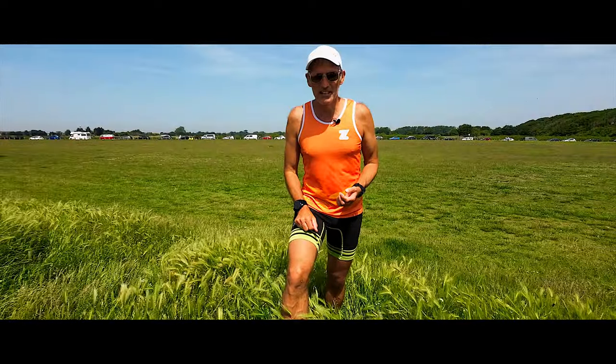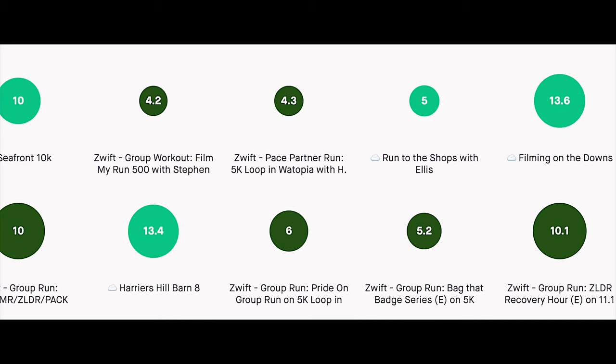Now although it looks like I did two runs on Wednesday, it was in fact just a warm-up and a run on Zwift. We did about 10k on Wednesday.